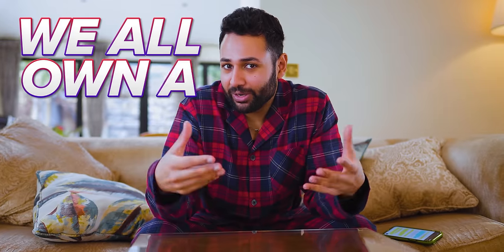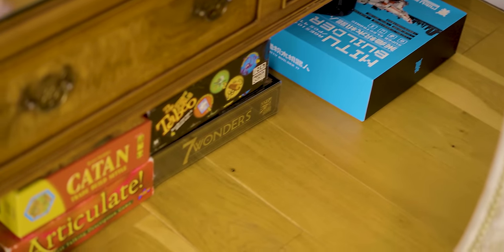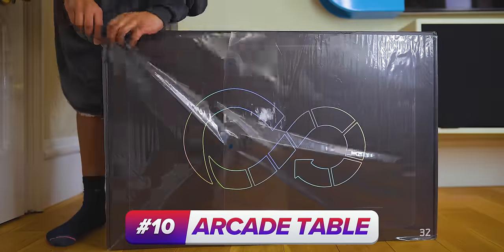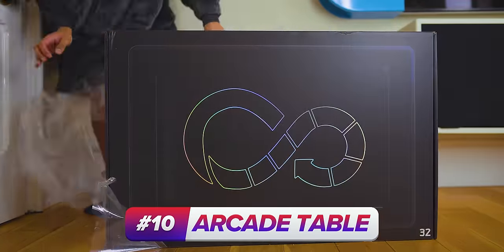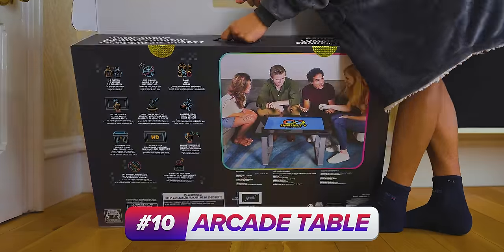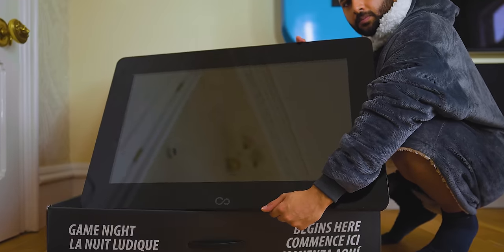So let's turn it on and see what the shirt looks like when it's done. Now, we all own a table, right? And I imagine most of us also have a decent-ish selection of board games. So why not combine the two? This is the Infinity Game Table, and it's such a perfect concept because the dinner table or the coffee table in most houses is where the socializing happens.